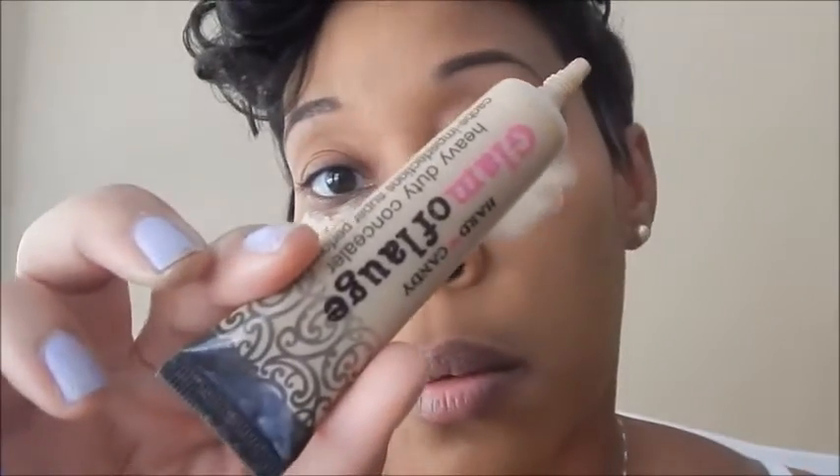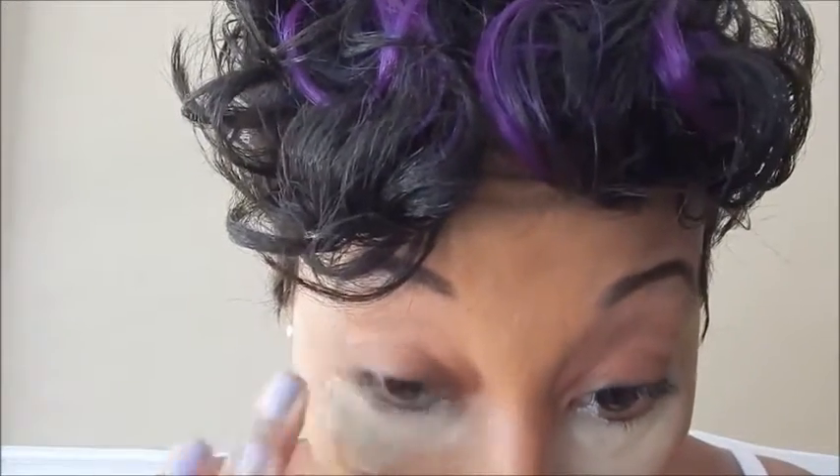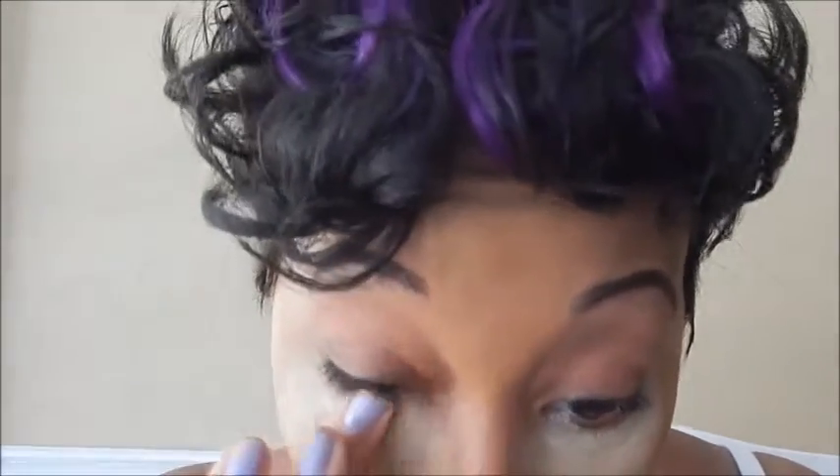Now I'm going to come in with a concealer I've been using for quite some time. I'm coming in with the Hard Candy Glamoflage — it is a very heavy duty concealer. This is something you can find at Walmart. I tend to get bags under my eyes when I'm very tired, being a mom of four boys. It does a very good job concealing under-eye circles and dark areas. It's very heavy duty, so I'm using this as a highlight and also as a concealer.